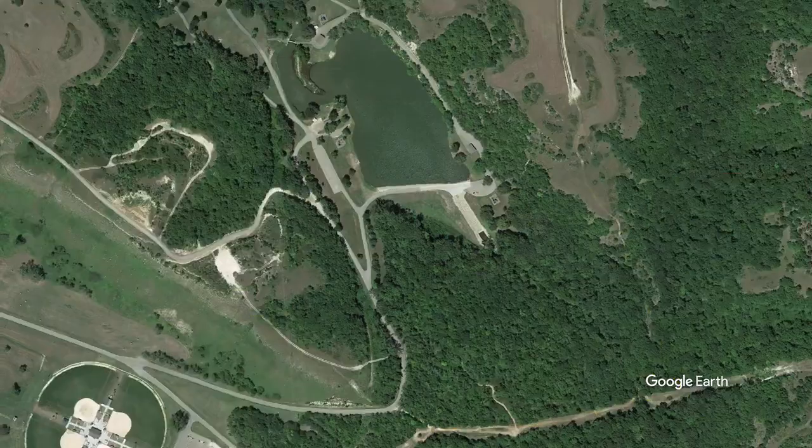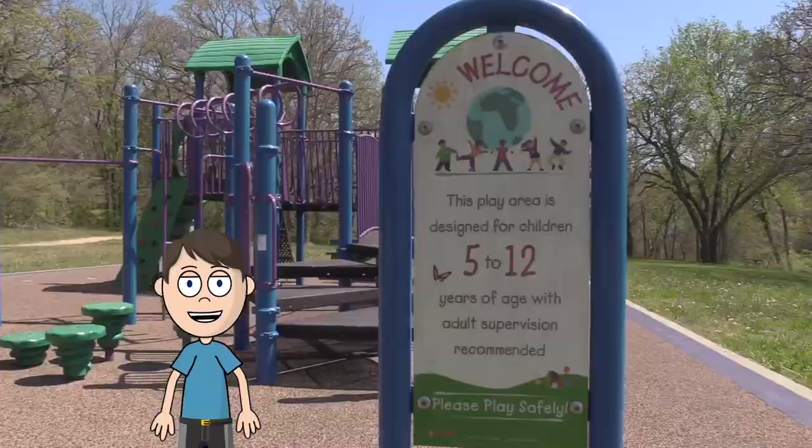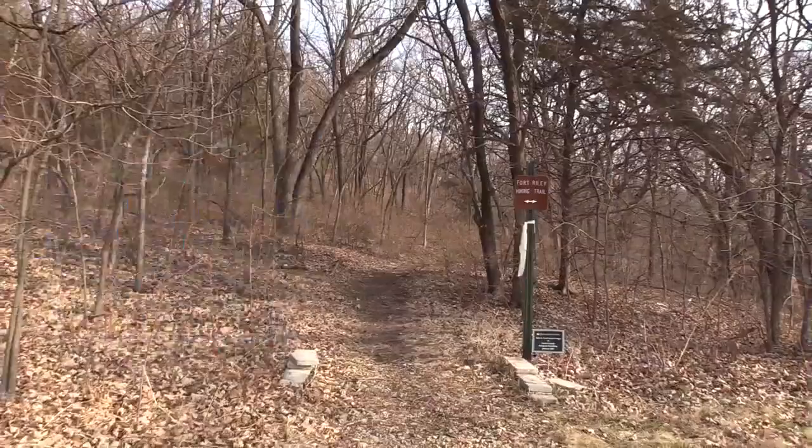Welcome to the Fort Riley Hiking Trail. The main entrance begins at the playground on the southeast side of Moon Lake.